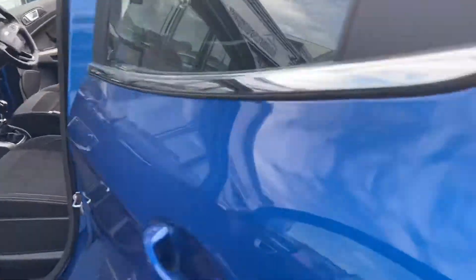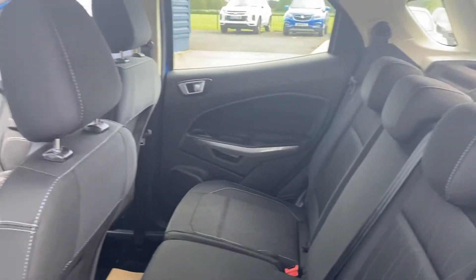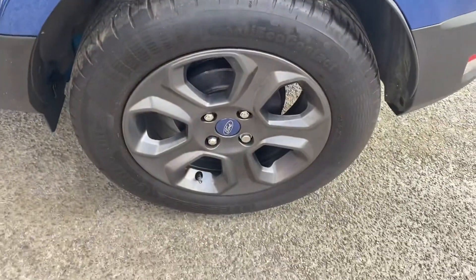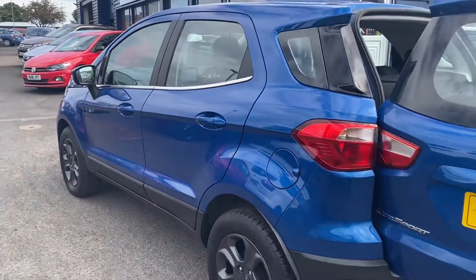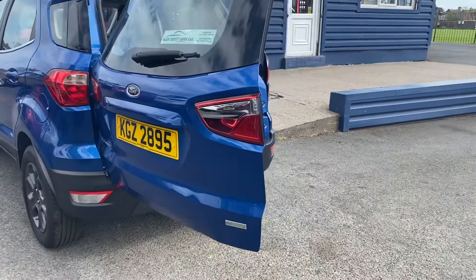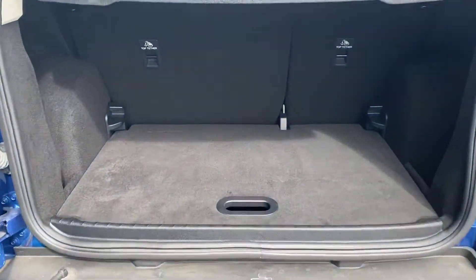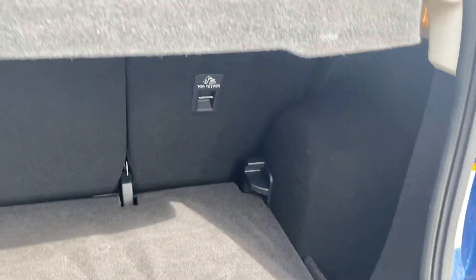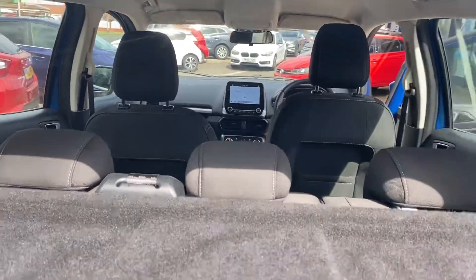This is absolutely a fantastic little utility vehicle, and it's still got great space in the back. You open the door and it gives you great access from the rear. It's a split boot level as well, so you can split it at different heights. There's plenty of room and space inside.